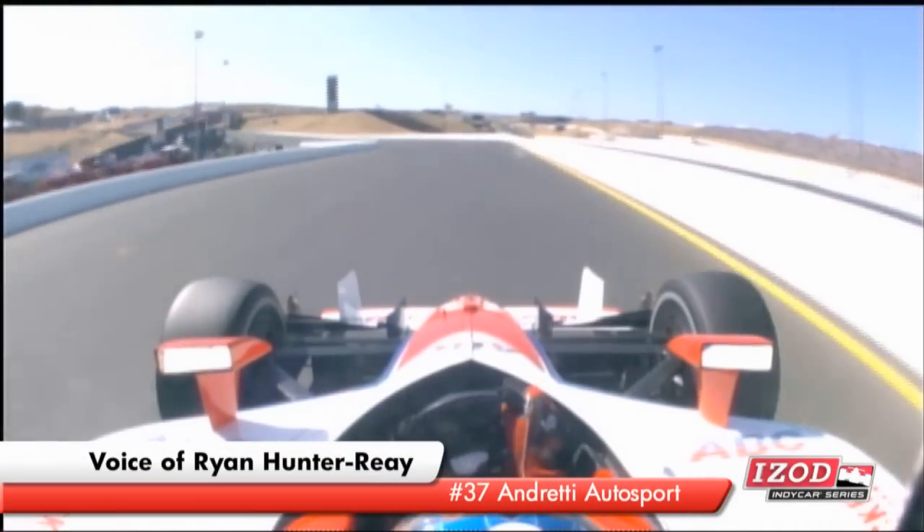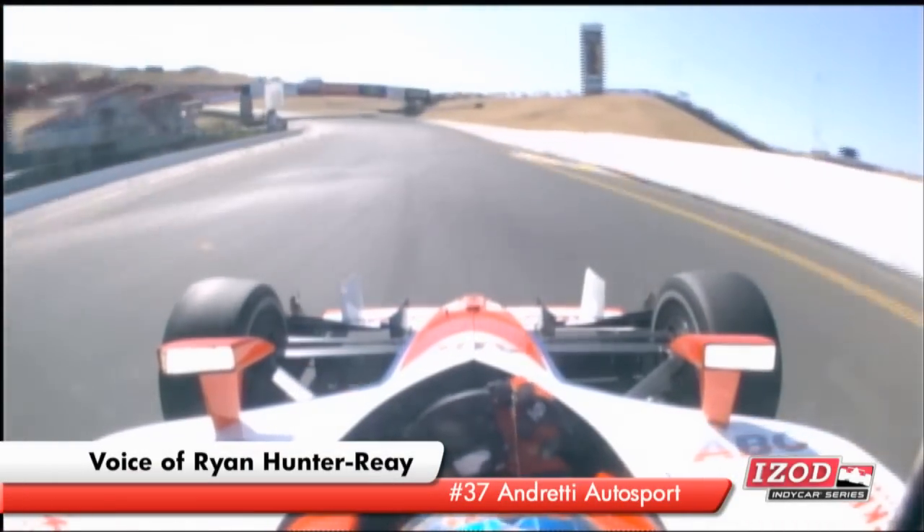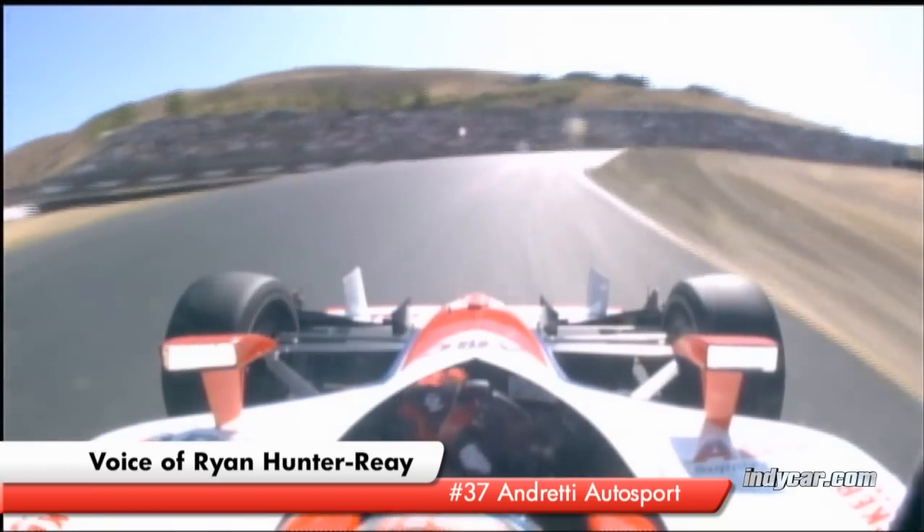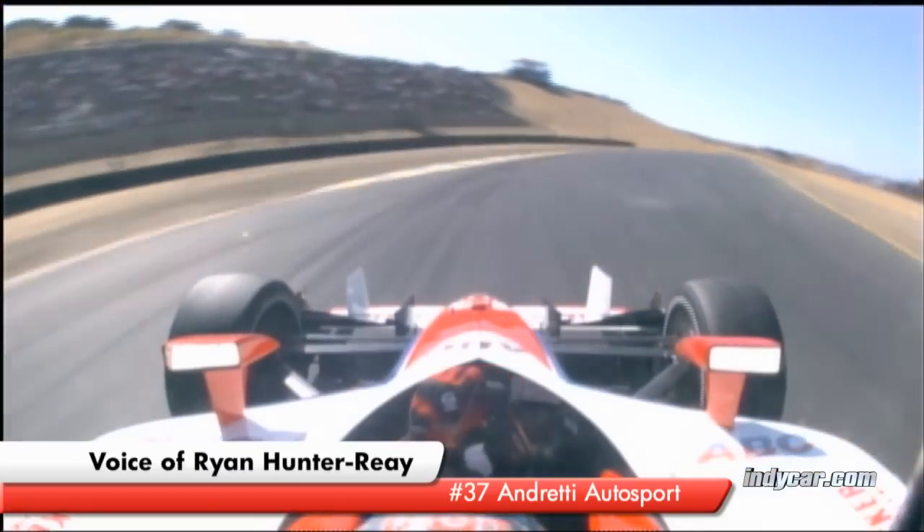Coming by start finish, you're up to 5th, 6th gear and huge compression here at the uphill. The car bottom gets light, rear down to 2nd gear for Turn 1, steering falls away.